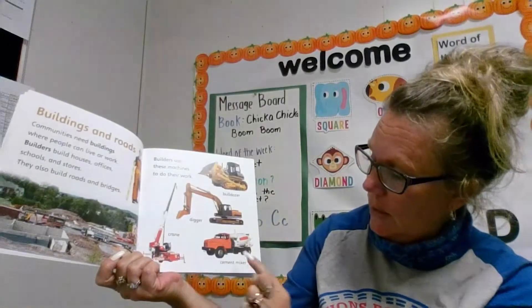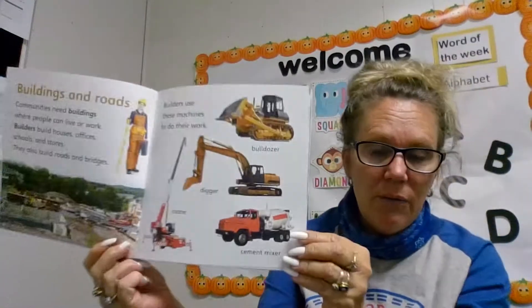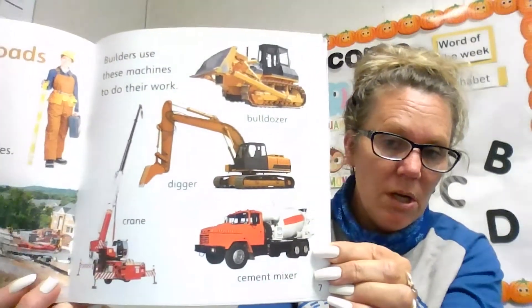A digger, a crane, and a cement mixer. Have you ever seen these vehicles in your community?